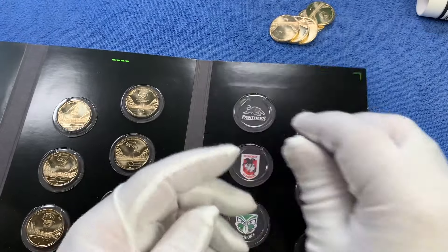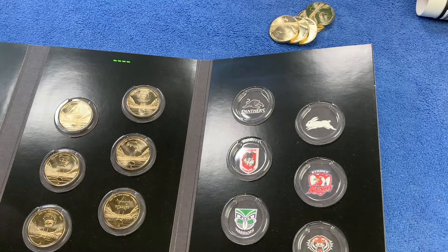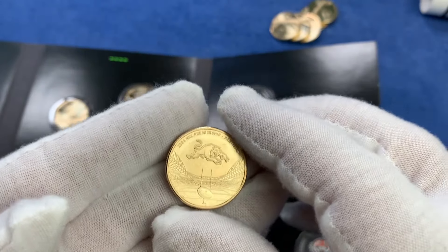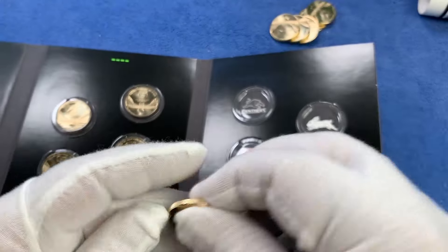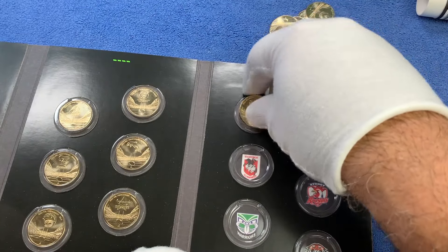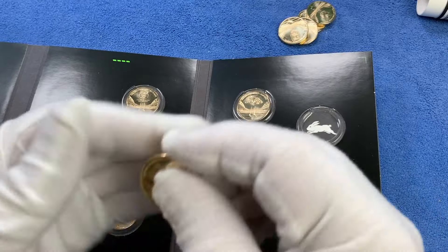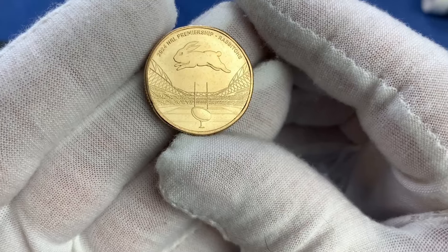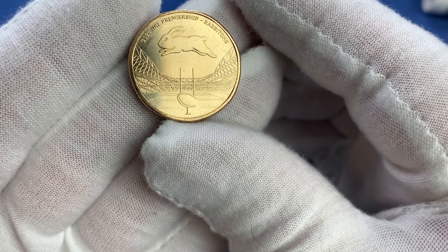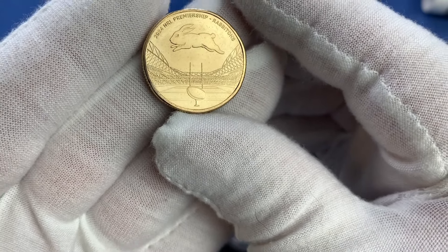A lot of these teams have been established for a long time. The NRL competition itself hasn't been around that long, but rugby league in New South Wales has been around for a very long time. One of the first teams from the rugby league competition was the South Sydney Rabbitohs, who have been around since 1908, along with the Sydney Roosters — these are the two oldest and founding members of the Rugby Football League.